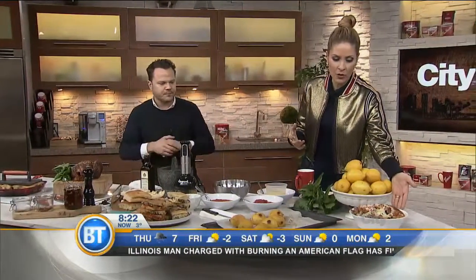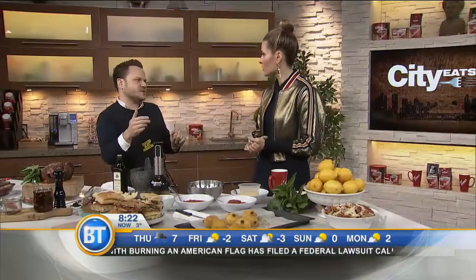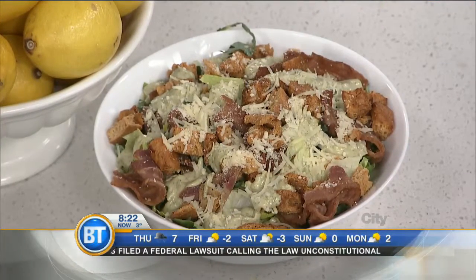So let's take a look at some of the food. First of all, this is your Caesar. We make it with avocado dressing instead of using really heavy mayonnaise. Very garlicky, but a little bit lighter and fresher.